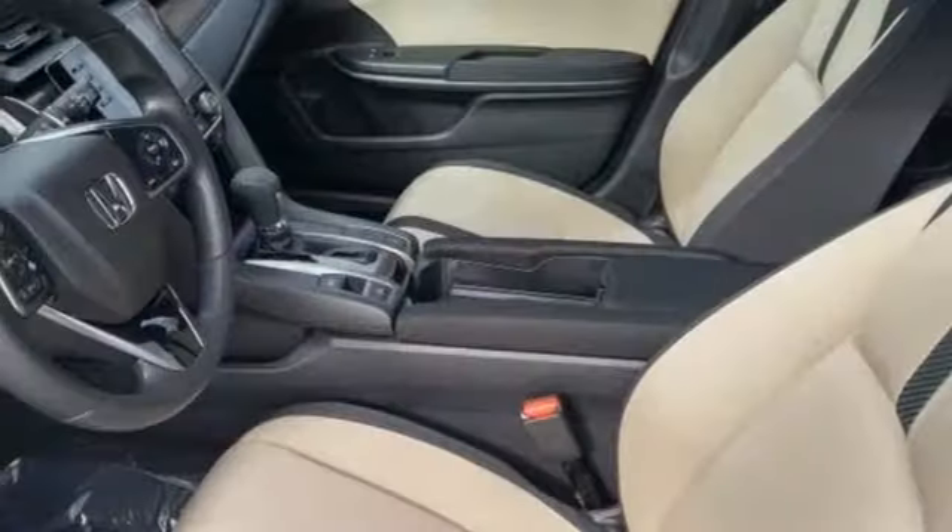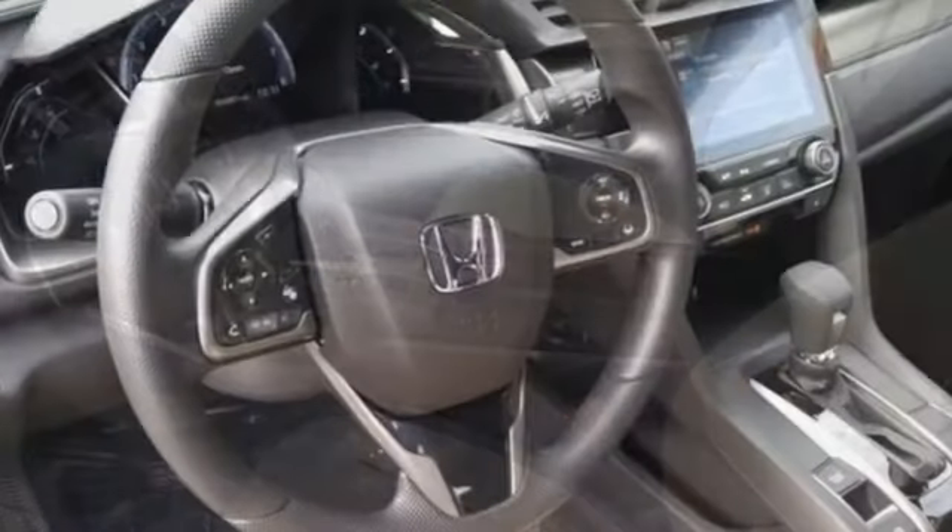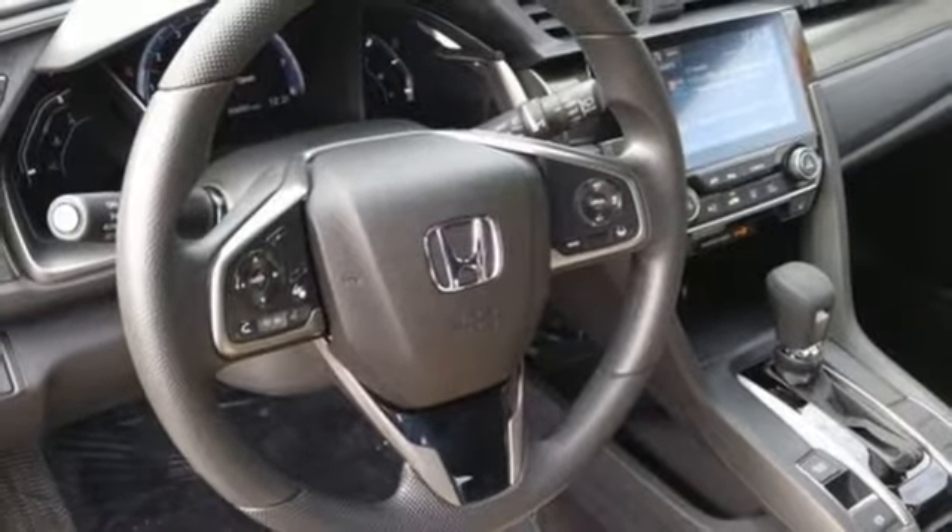Intercooled turbo inline four cylinder engine, power sliding and tilting sunroof, gas pressurized shocks, and power heated mirrors.